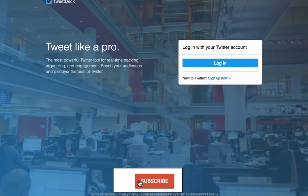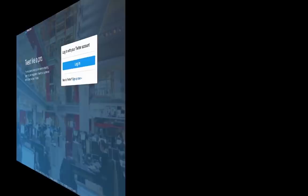TweetDeck is a Twitter management tool owned by Twitter. Customize your display by showing or hiding various streams, for example home feed, lists, search terms, and scheduled tweets. As it only manages Twitter, companies who have a presence on more than one social media network may use another tool.